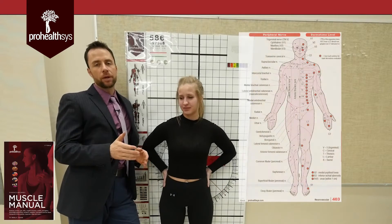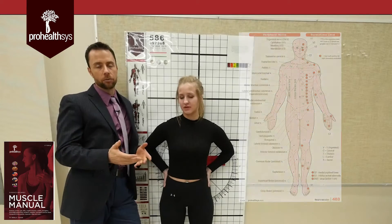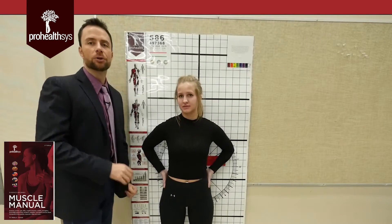Hi everybody, Dr. Nikita Bisniak here with the amazing super therapist Leanne. We are going to take you through some of the peripheral nerve pathways to make exams easier for you, for basic anatomy and also for your board exams. So to start with, we'll go through the radial nerve.